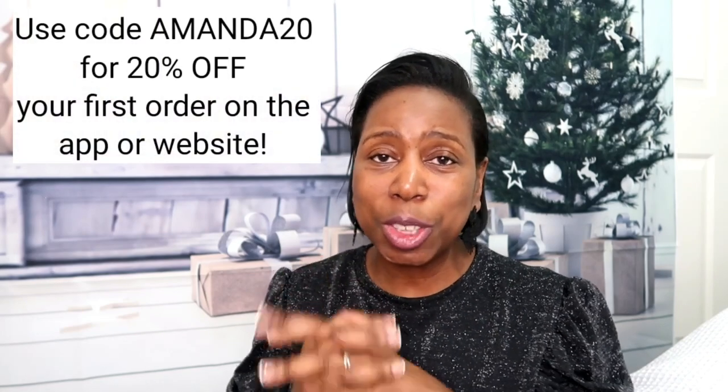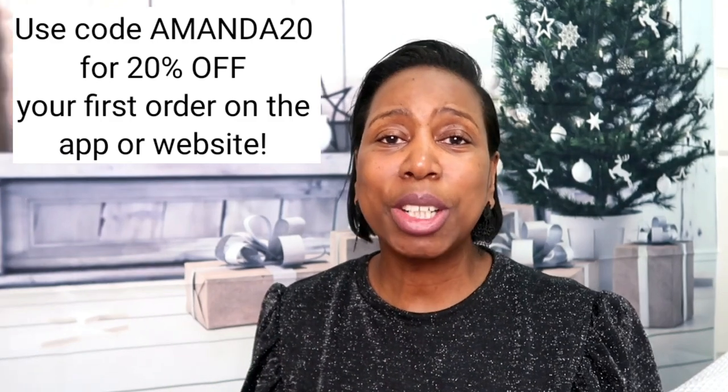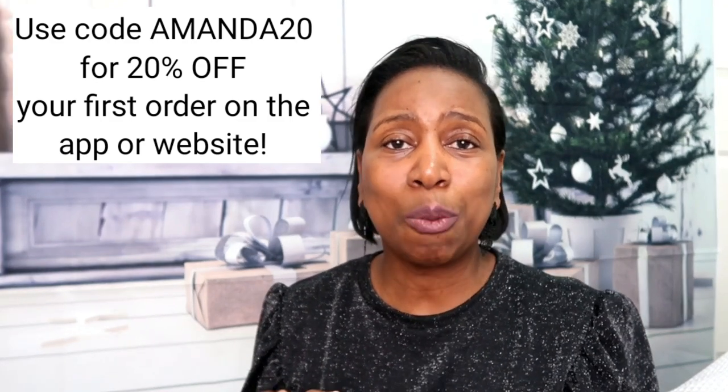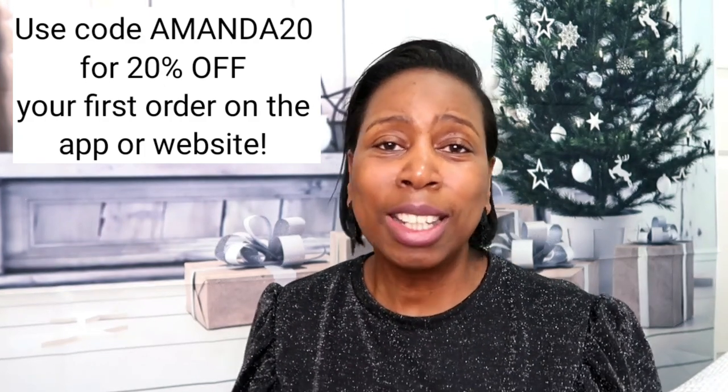I really hope you enjoyed this video — please give it a thumbs up. Thank you so much to Cherries for sponsoring. Don't forget the discount code AMANDA20, which gives you 20% off your first order from the Cherries app. The app is easy to download — just go to your Play Store or Apple Store, download it, and you can shop straight away.